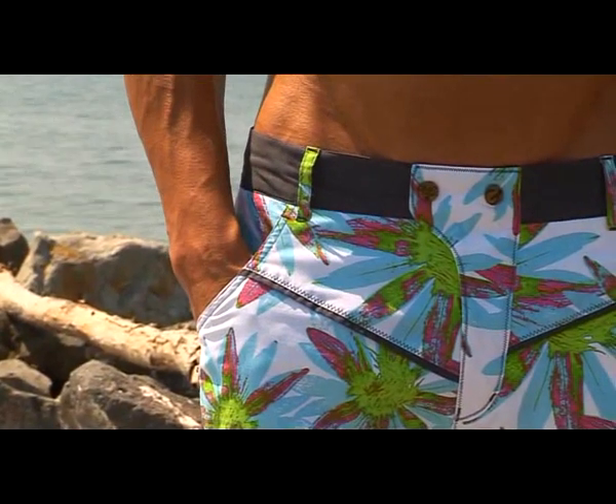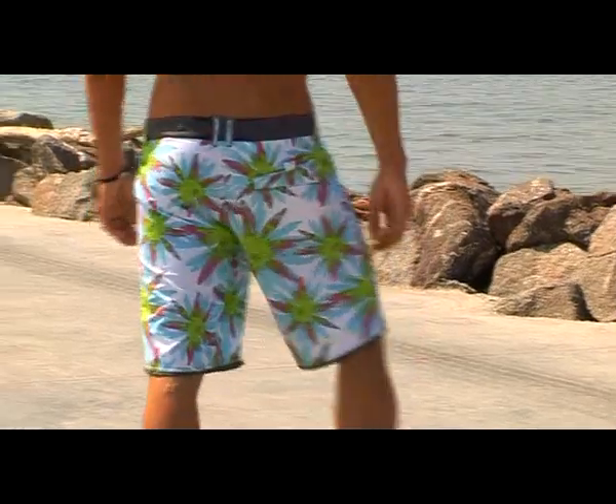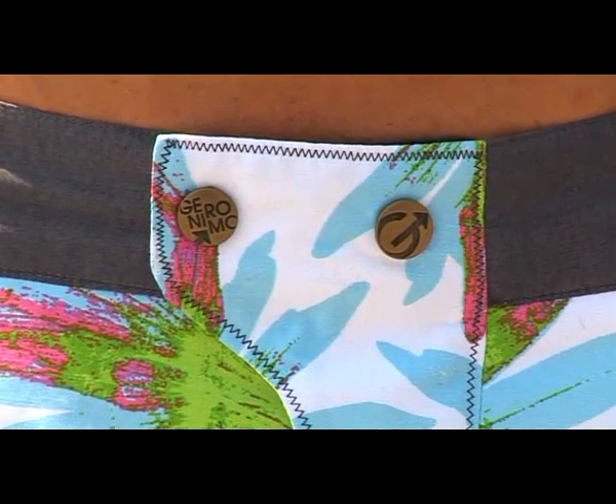The short fabric, a special innovative development of Le Mar Portugal, has a quick-dry function. At the same time, the metal accessories used are specially tested for resistance against salty water.